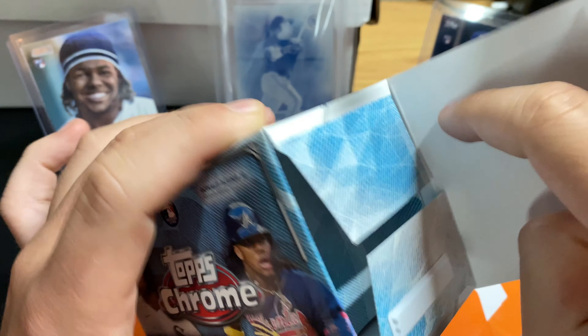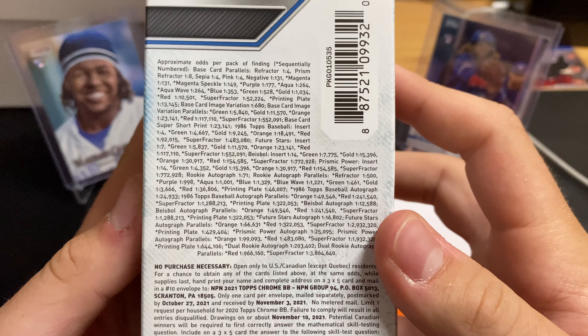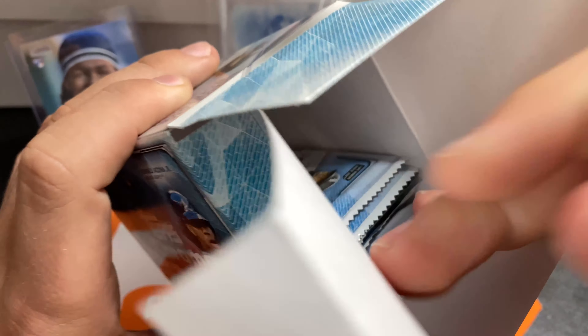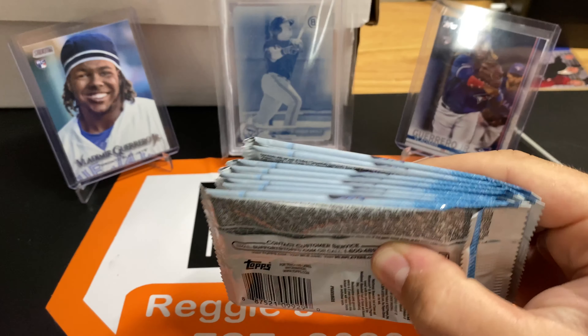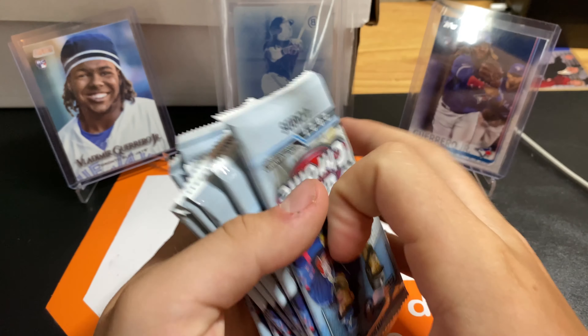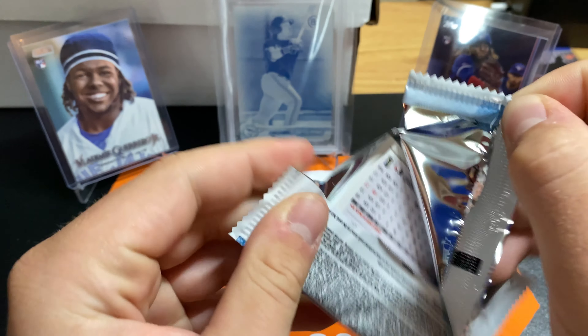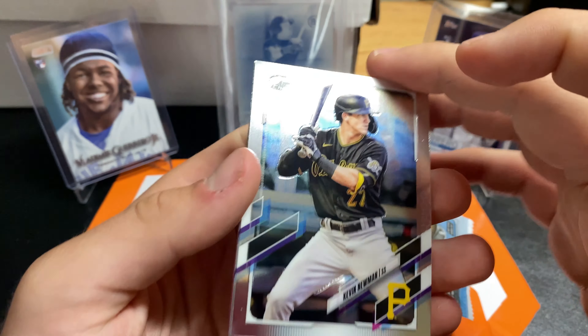First box up. Let's see what we can get. If you want the odds, check that out right there. Hopefully we can get a nice rookie or nice auto or something. Your mean Mercedes has an auto in here. So hopefully we can get something good. I love Chrome. This year's design with Chrome looks really, really good.